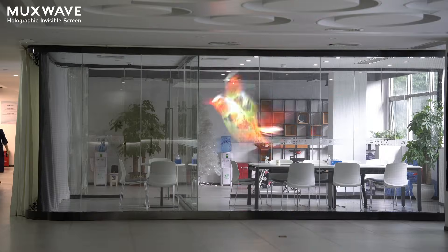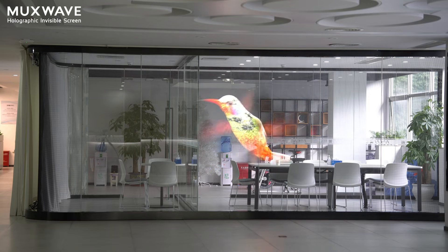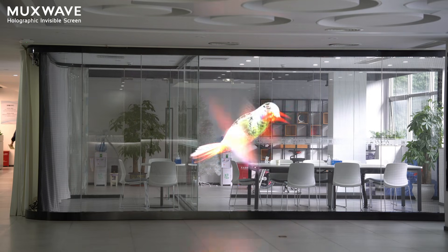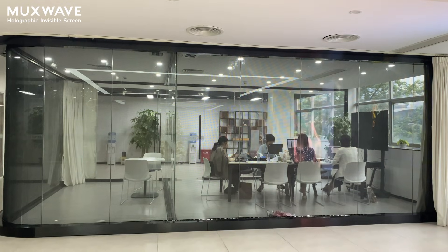Massway's holographic invisible screen represents a groundbreaking innovation in LED display technology. It effortlessly blends into urban commercial spaces, rendering itself totally invisible on glass surfaces. You won't even notice it's there because it doesn't block natural light or your view.